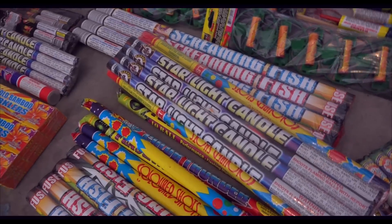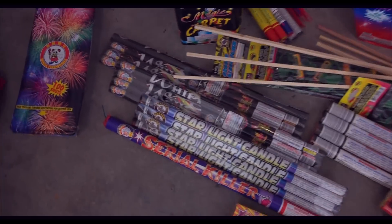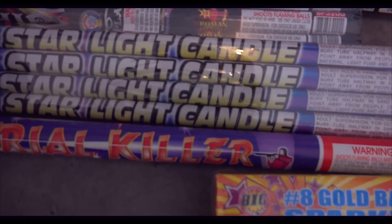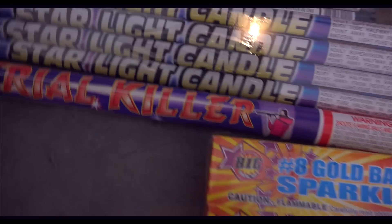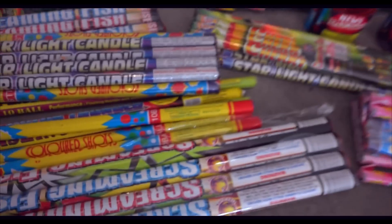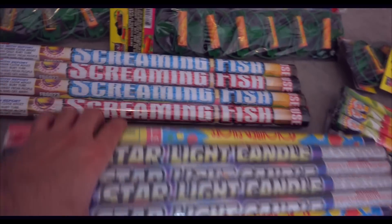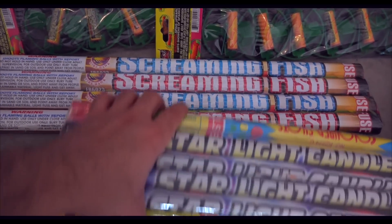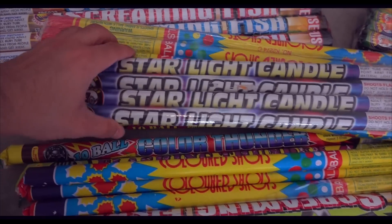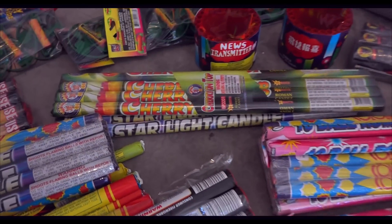Then a bunch of candles — crackling Starlight. This is a pretty good candle right here. Best I've ever seen are these — look it up on YouTube — Screaming Fish from Firehawk. Pretty cool. Just tons of candles. Cherry on Top — these are pretty heavy, fairly big.